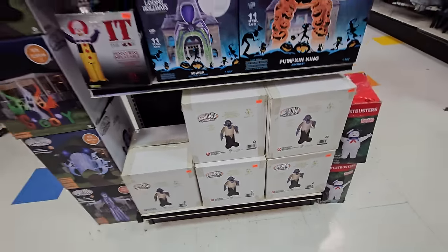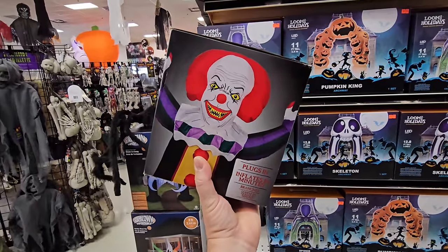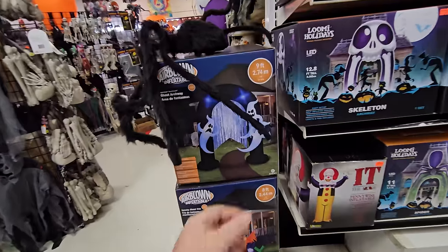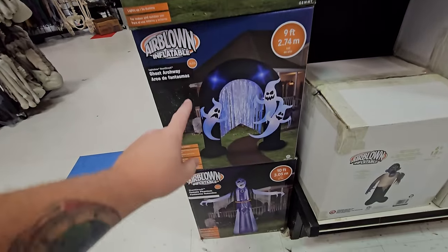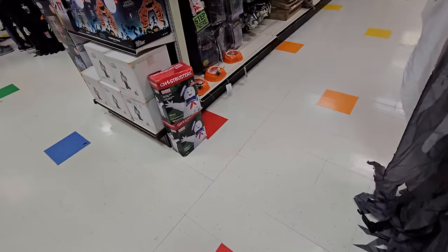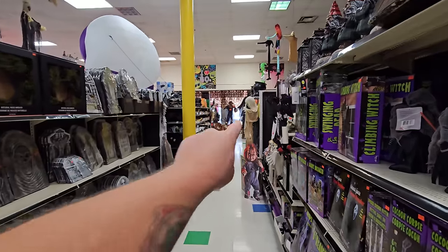The Pennywise here is from the original movie, whereas the one at Menards was from the new one. There's the ghosty archway at nine feet, another ghosty, 'Female Phantom' at ten feet tall — she's the one that turns side to side — and I can't forget the Ghostbusters Stay Puft eight-foot tall inflatable.